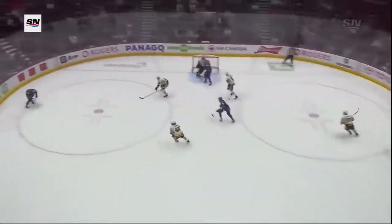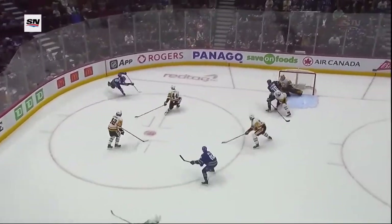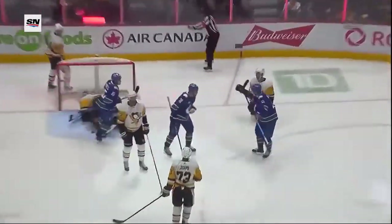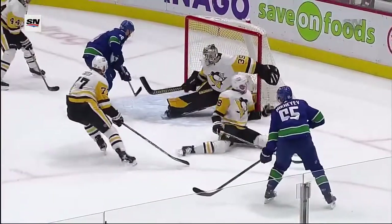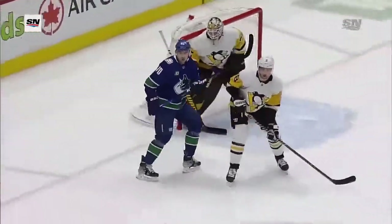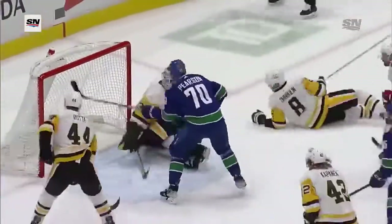Get in position. Canucks move it around very well, and you can see the Penguins chase. This opens it up and Tanner Pearson is wide open — what a beautiful pass by Mickeia. Then Tanner Pearson in behind. Jeff Carter reaching for it, couldn't get a Tanner Pearson. Body position — get in behind.